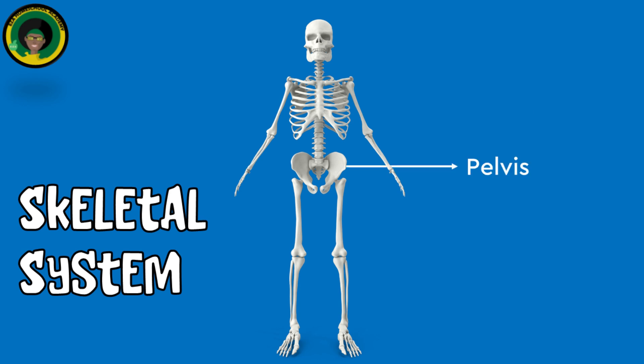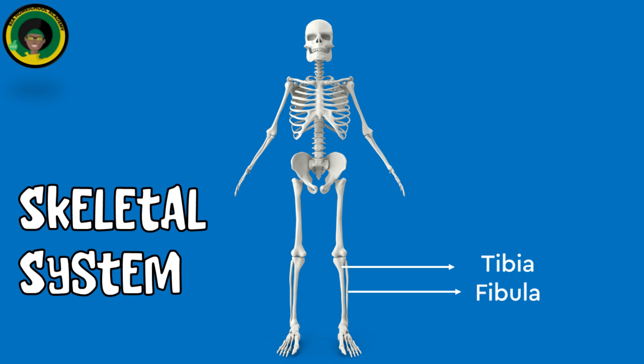The pelvis supports the weight of the upper body and provides attachment points for lower limbs. The femur is the longest and strongest bone in the body; it supports the weight of the upper body when standing and walking. The tibia and fibula support the body and form the lower leg.